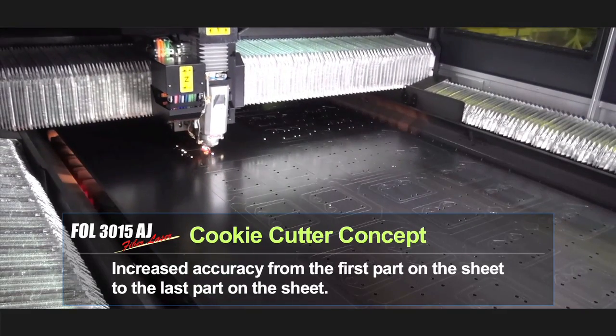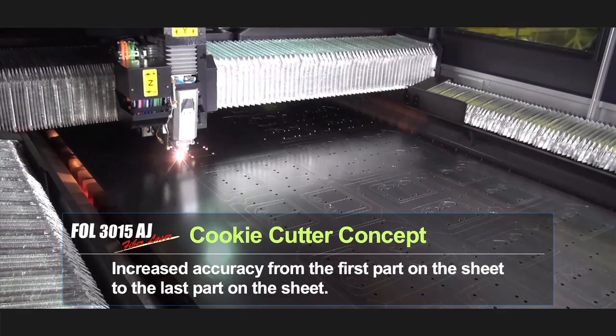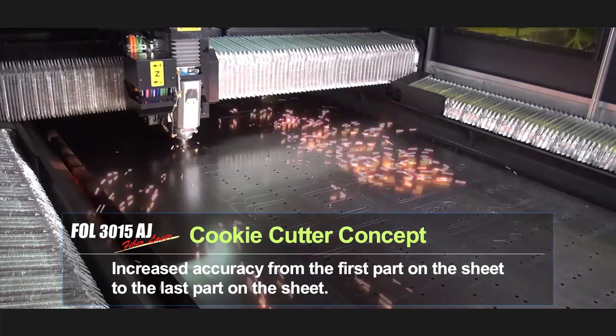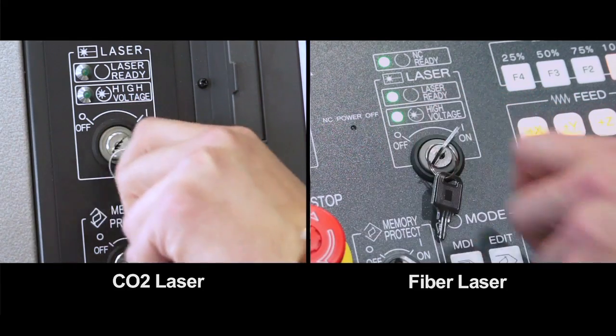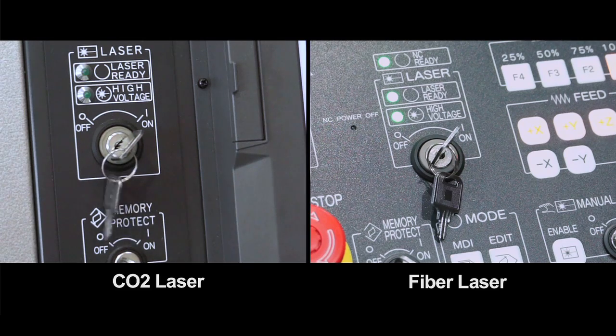Some of the big pluses of the FOL — number one is the accuracy. It's just very accurate. One of the things we noticed right away is that the first part on the sheet and the last part on the sheet looked exactly the same. The other thing we like about it is that it's instant on and instant off — with CO2 you can't do that.